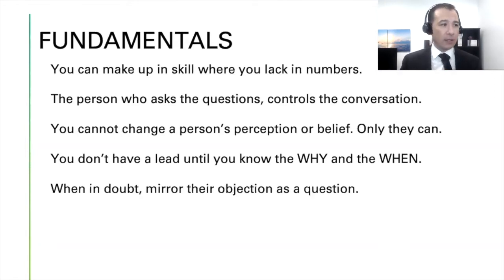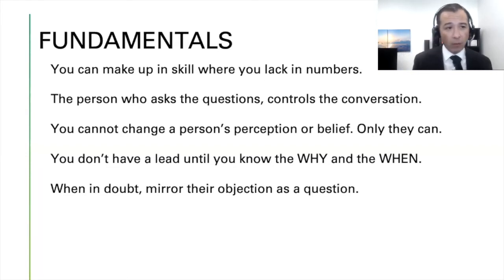Their 'why' is their motivation; their 'when' is the gauge of how serious they are. If someone says they'll sell when they get their price but don't know what they want, and they'll just live there till they die — people actually take those listings. The odds are more in favor that you're not going to sell it, because the price they want is always going to be significantly more than what the property is worth.